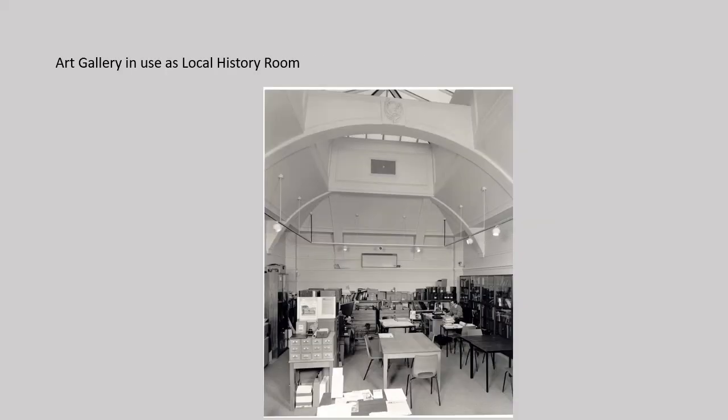Many local groups of artists and photographers, or representing particular communities, have held exhibitions of their work in the art gallery. For a while, during the 1980s, it was used as the local history search room.